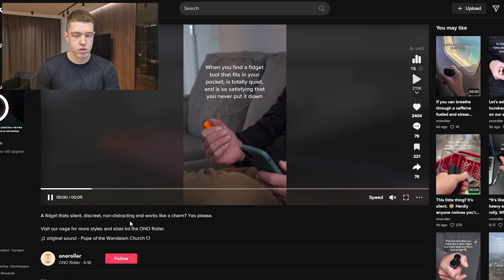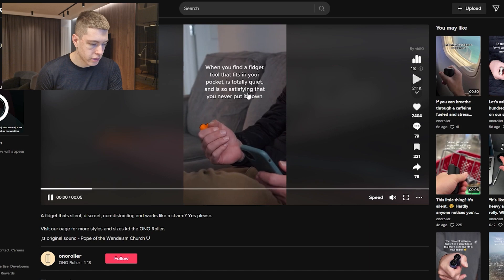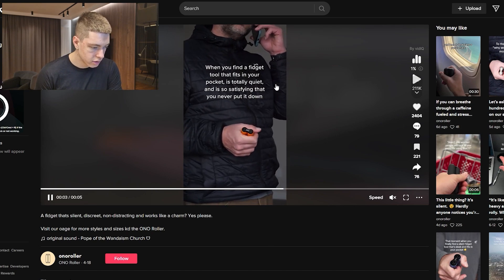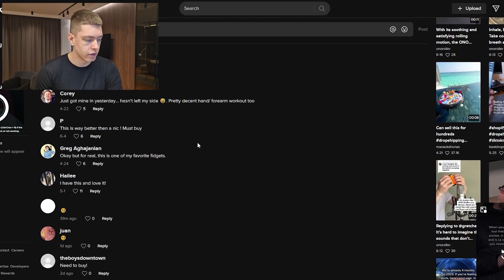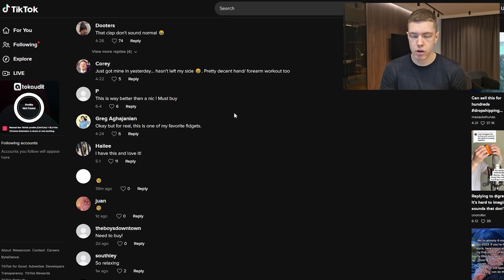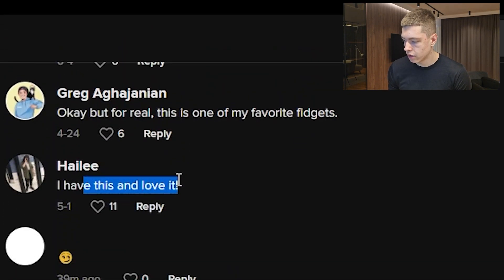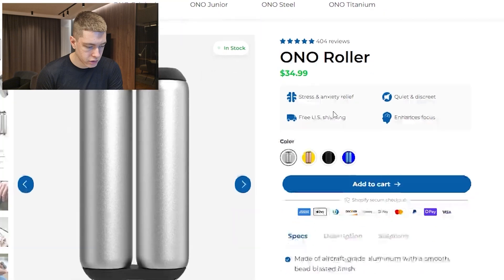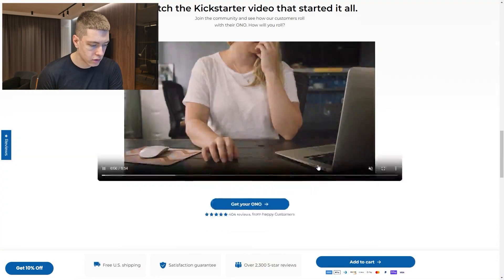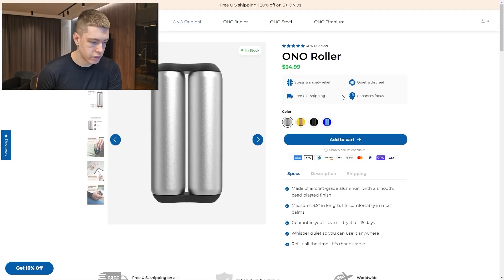The next product is a fidget tool — a very short TikTok clip, just five seconds, showing someone using it with text overlay: 'When you find a fidget tool that fits in your pocket, is totally quiet, and so satisfying you never put it down.' It's similar to a fidget spinner but looks different. It has over 200,000 views and very positive comments: 'this is way better,' 'one of my favorite fidgets,' 'need to buy.' Their product page looks really good — they know what they're doing and have a sticky add-to-cart.